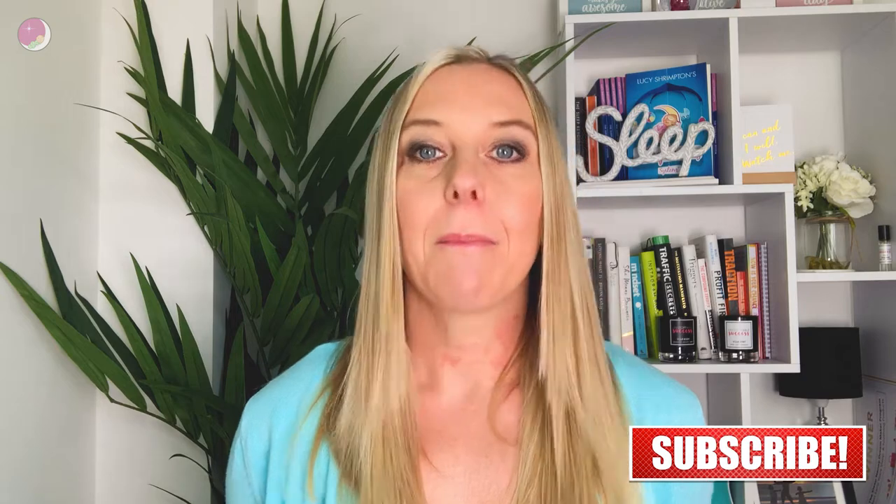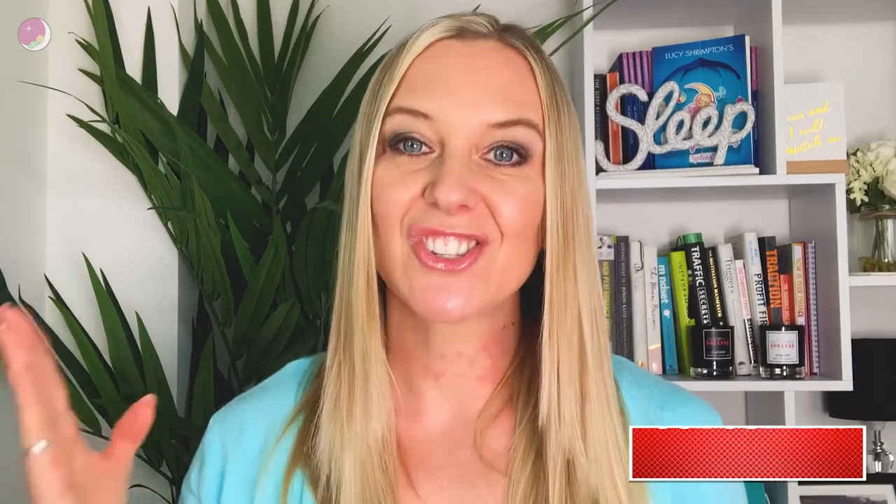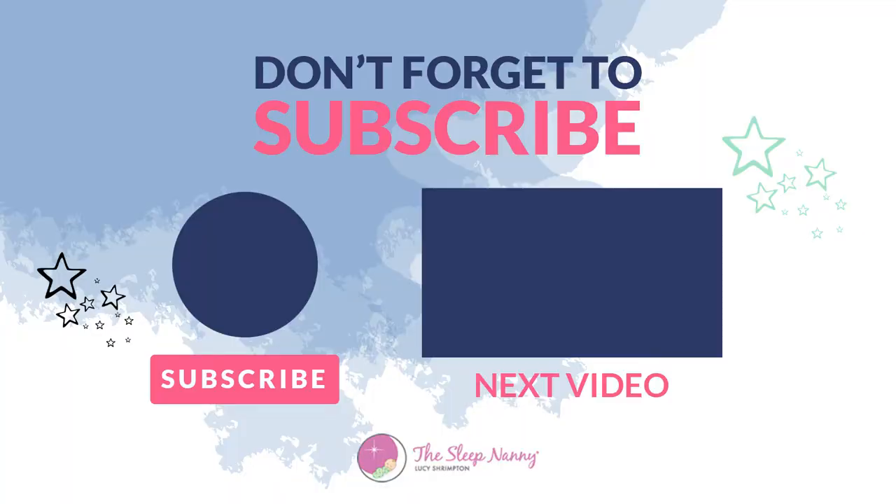Naps can be crazy, but have a strategy, stick with it, and you will get your little one napping really, really well. Thanks so much for watching. If you've liked anything about this episode, please leave a comment below and hit subscribe for more episodes like this. If any of your friends would benefit from seeing this video, please share it using the hashtag TheSleepNanny. We look forward to seeing you again real soon.